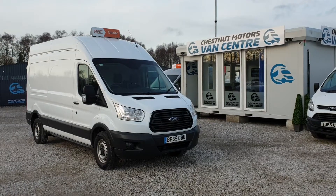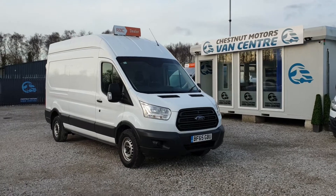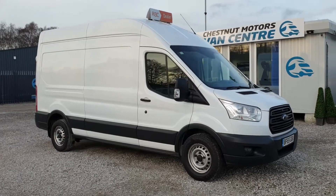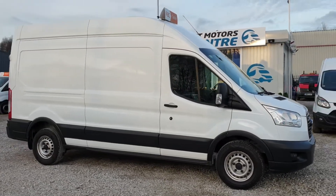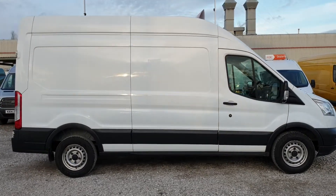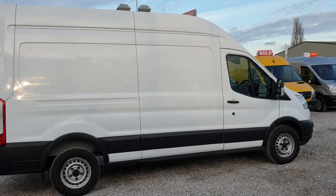Hi, I'm Richard from Chestnut Land Centre. We have a 2015 65-plate Ford Transit 350, 2.2 diesel on 83,000 miles with a timing chain. It's been fleet owned from new and comes with full Ford service history.